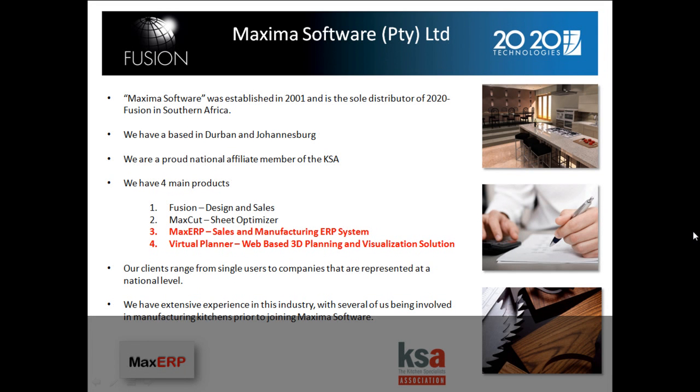Our clients range from single users to companies represented at a national level. We have extensive experience in this industry, with several of us having been involved in manufacturing kitchens prior to joining Maxima Software.